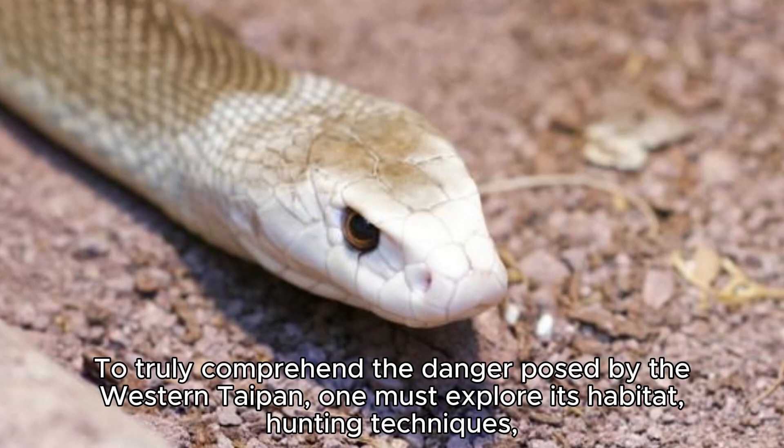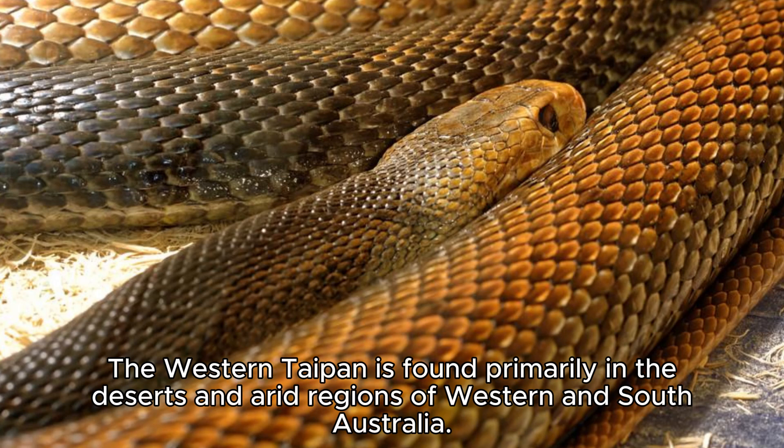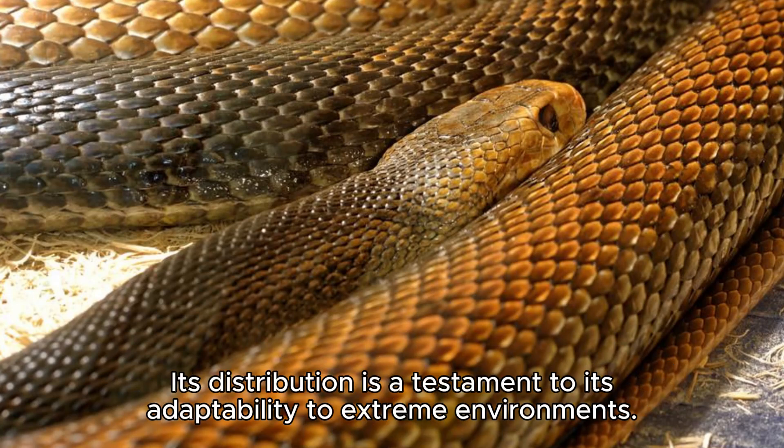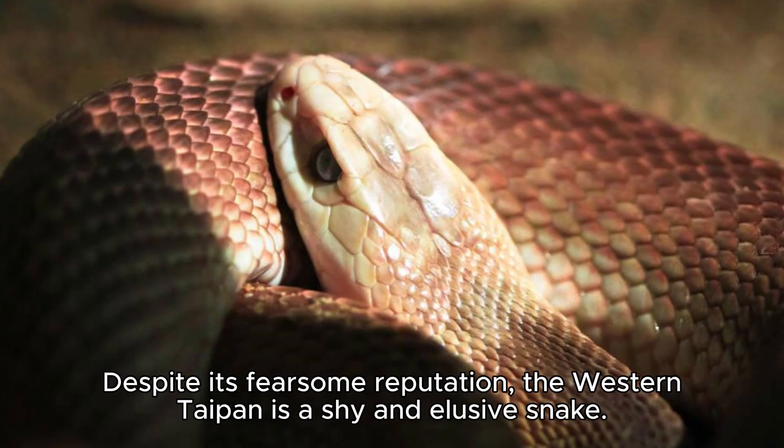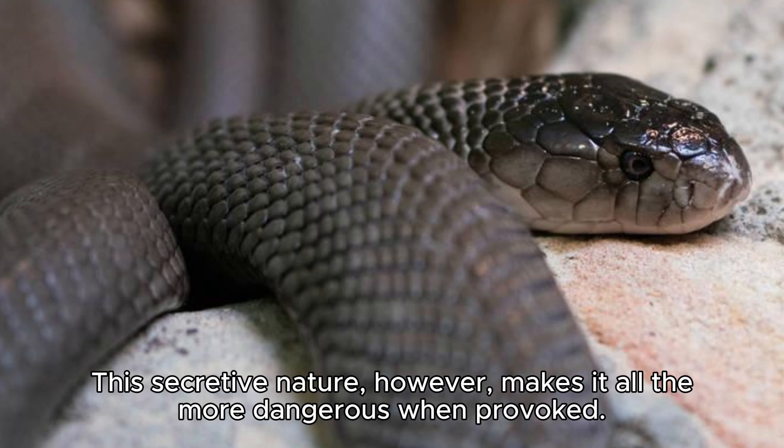To truly comprehend the danger posed by the Western Taipan, one must explore its habitat, hunting techniques, and its cryptic nature. The Western Taipan is found primarily in the deserts and arid regions of Western and South Australia, and its distribution is a testament to its adaptability to extreme environments. Despite its fearsome reputation, the Western Taipan is a shy and elusive snake that prefers to avoid confrontation and is rarely encountered by humans. This secretive nature, however, makes it all the more dangerous when provoked.